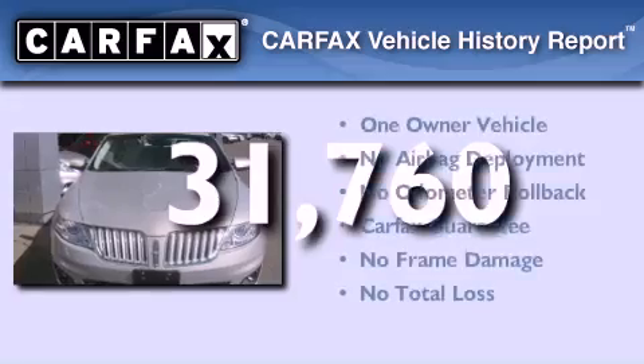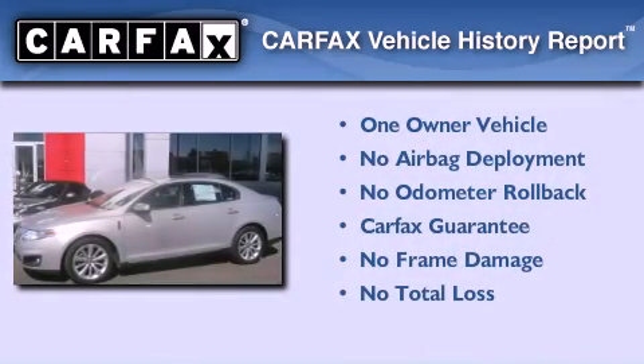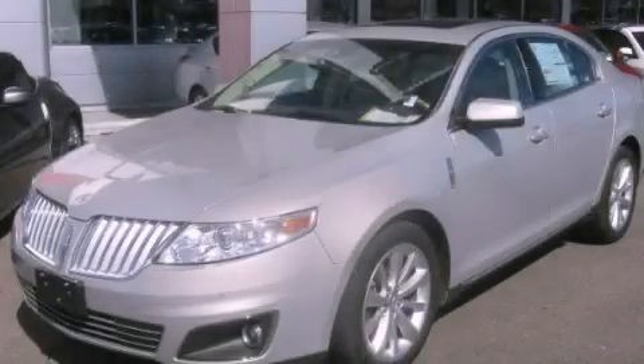This Lincoln has had only one owner, and it qualifies for the Carfax buyback guarantee. Contact us today to schedule your opportunity to see this automobile in person.